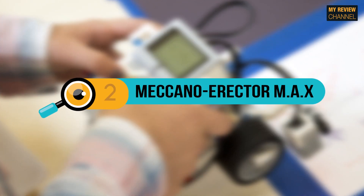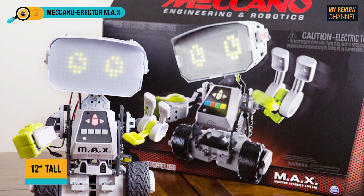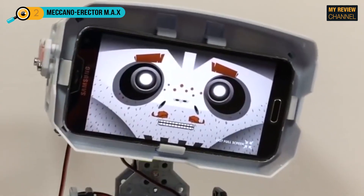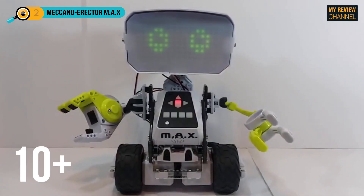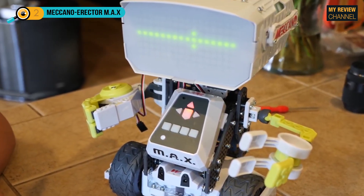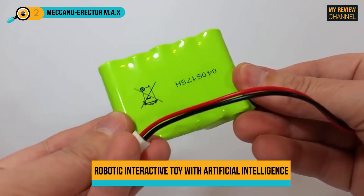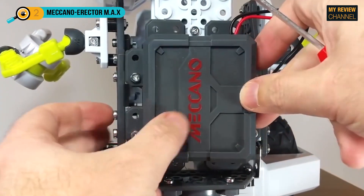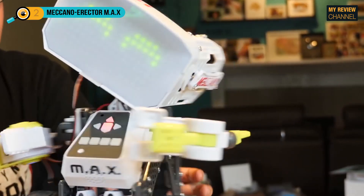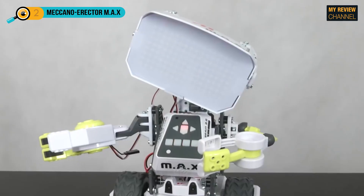Next on our list is the Meccano Erector M-A-X. M-A-X is a 12-inch tall advanced robot featuring both artificial intelligence and customizable programming. It is suitable for kids age 10 and up. Assembly can be challenging, so younger kids will need help to put it together. Once assembled, M-A-X can function as a friendly robot companion and personal assistant. He engages your kids in conversation, learns from every interaction, remembers important dates, and more. It has a built-in gaming platform and customizable programming and can be reassembled into other configurations.